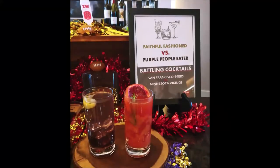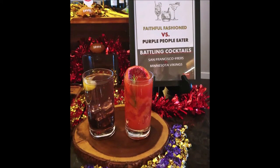In the box suite, it was free food and drink — all the drinks. They had two specialty cocktails there. One was called the Faithful Fashioned, basically an Old Fashioned but with their spin on it, using their whiskey of course. One was called the Purple People Eater. I didn't have the Purple People Eater because I was trying to represent. The Faithful Fashioned is actually really yummy. I'll include the recipe down in the description because I tried it three times — it's really good.